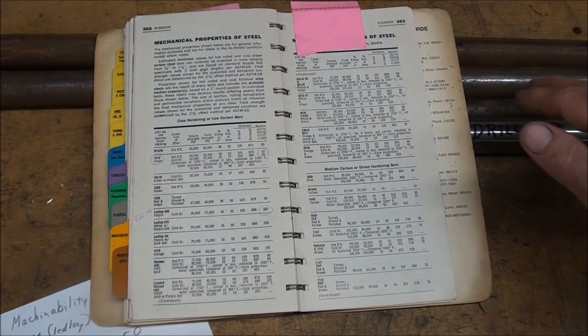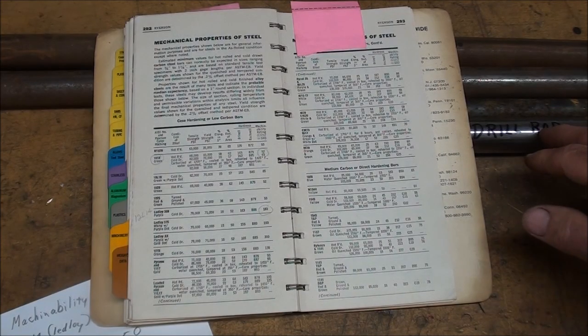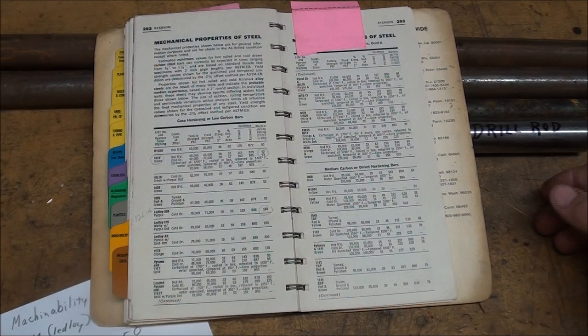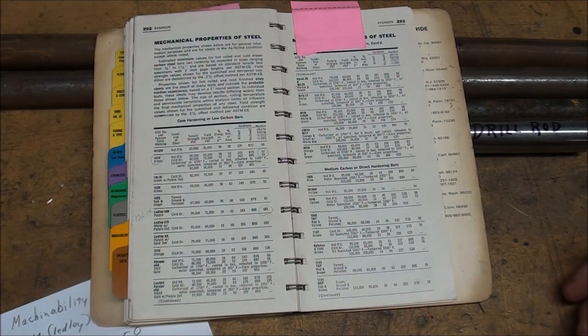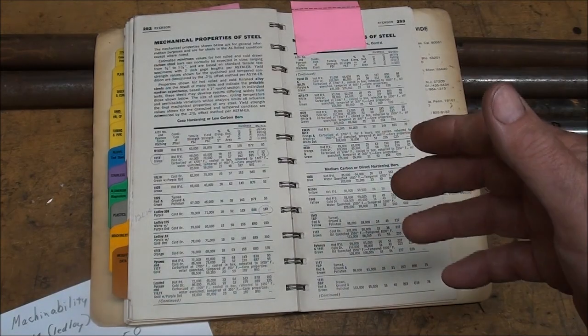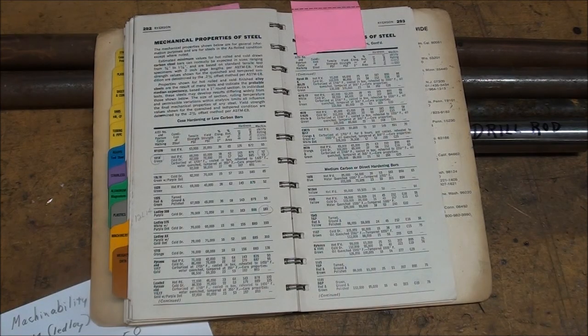All steels have a machinability rating. It was based on the American Iron and Steel Institute's research, when they arbitrarily assigned a number of 100 — or 100 percent — to a steel called B1112. The B used to stand for Bessemer. So that was pretty free machining at a 100 rating. Anything higher than 100 is excellent. If it's lower, it starts to degrade in machinability and the finish that you'll get.